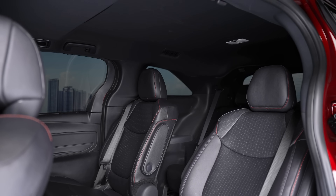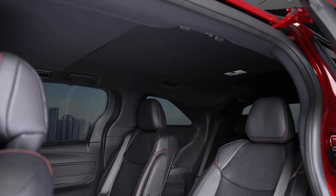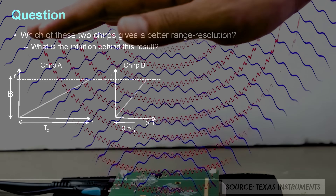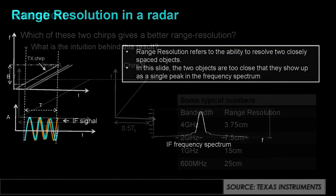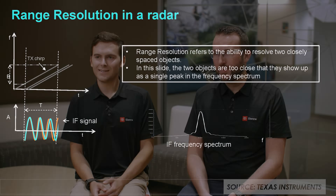The final production version gets this module placed above the headliner so the customer doesn't see it. It sends out a signal — a chirp at a specific rate — doing a scan and pinpointing different potentials in the cabin, then receiving that data back. If the same signal is sent and received with no variation, there's nothing there. You're looking for a variation in that signal, which sounds simple on paper but is very complex in practice.